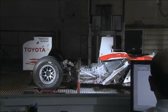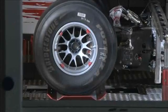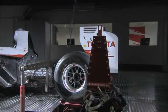Also in the department, the seven post rig — a versatile tool to optimize vehicle dynamics or carry out component testing. We have one downforce actuator on the front, two on the rear. With that we can optimize the vertical dynamics of a car, whatever car — whether it is a road car, a performance car or a race car.